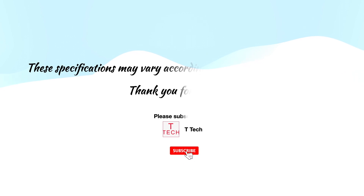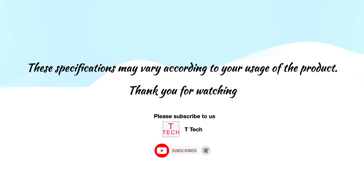So thank you for watching. Decide what headset you prefer and please subscribe, like, and share. Have a nice day.